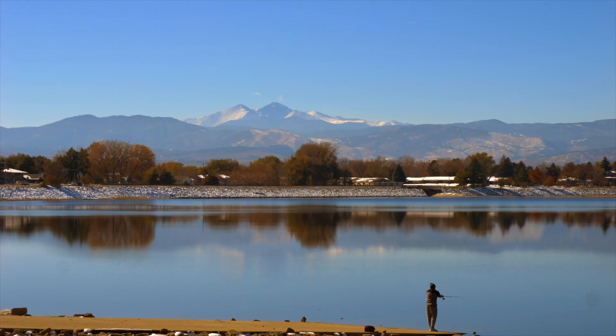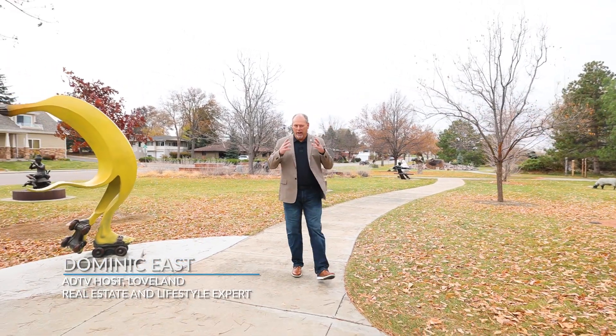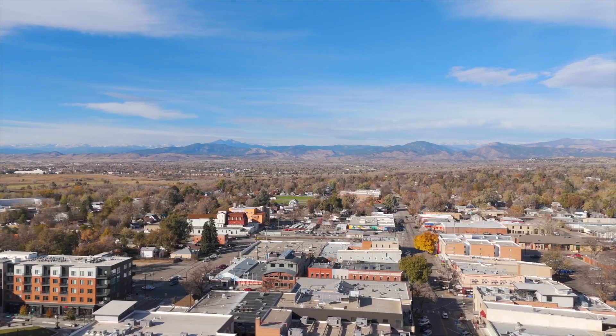Hello and welcome to another episode of American Dream TV. I'm your host Dominic East, and today I'm excited to show you the town that I've called home for over 20 years. This is Loveland, Colorado.